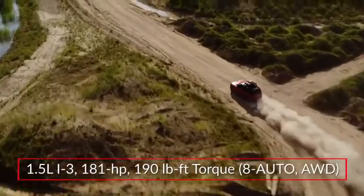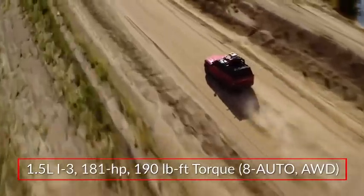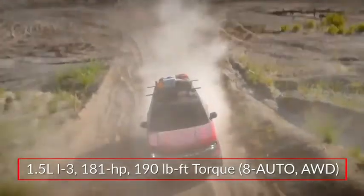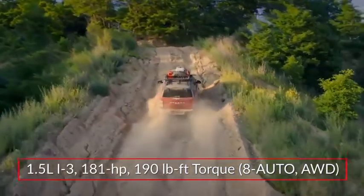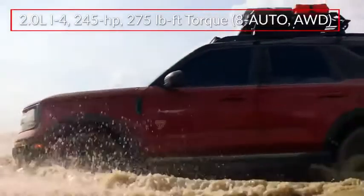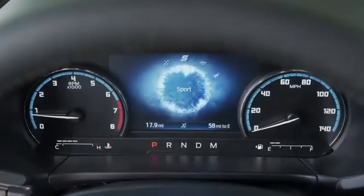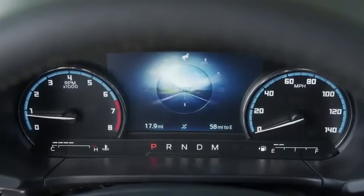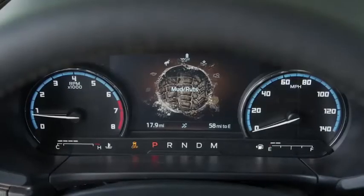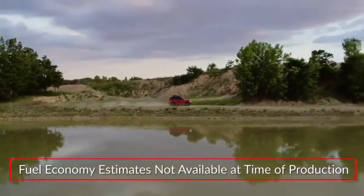Base power for the Bronco Sport comes from a 1.5-liter turbocharged EcoBoost inline three-cylinder engine sending a targeted 180 horsepower to standard all-wheel drive through an eight-speed automatic transmission. An available 2.0-liter turbocharged EcoBoost inline four-cylinder produces an estimated 245 horsepower. A five-mode terrain management system comes standard, while Badlands and First Edition trims add modes for mud and rock crawl. Fuel economy estimates were not available at the time of video production.